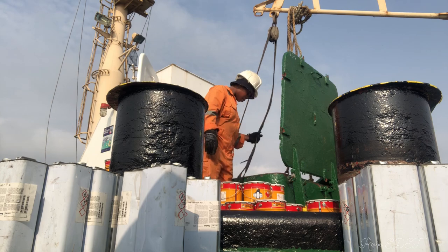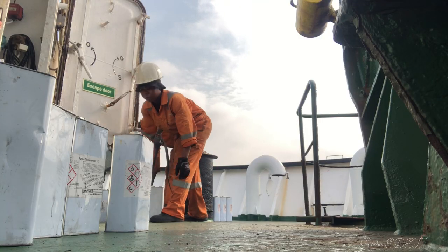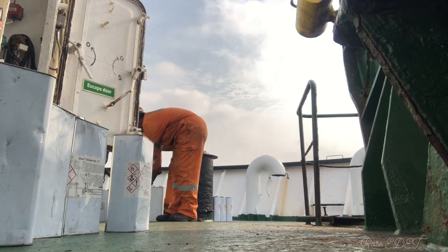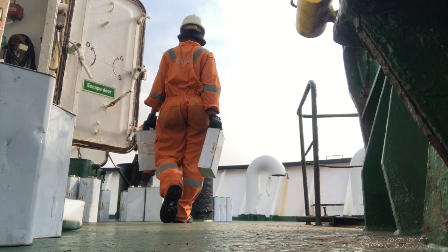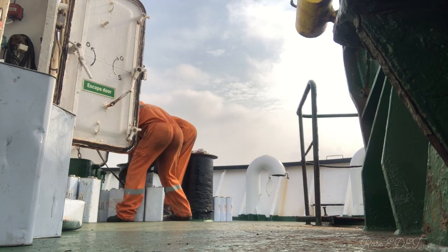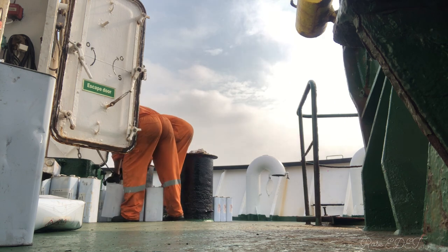At this point we finished slacking the paint — the adna — and right now we are trying to slack the tina inside the forecastle. This is me bringing the ones that were far away closer to my colleague who was slacking it.